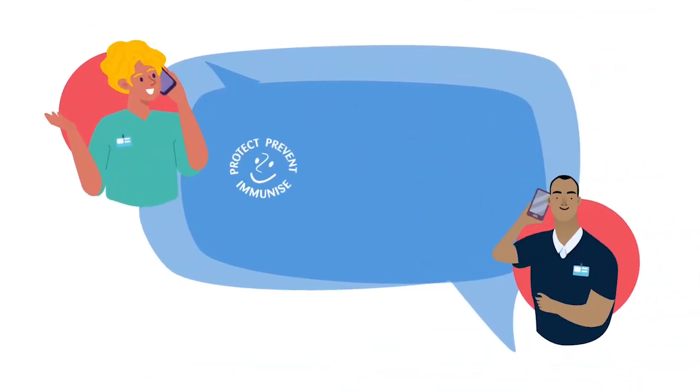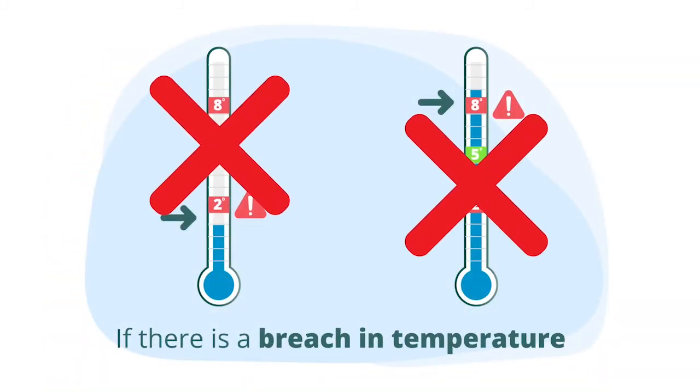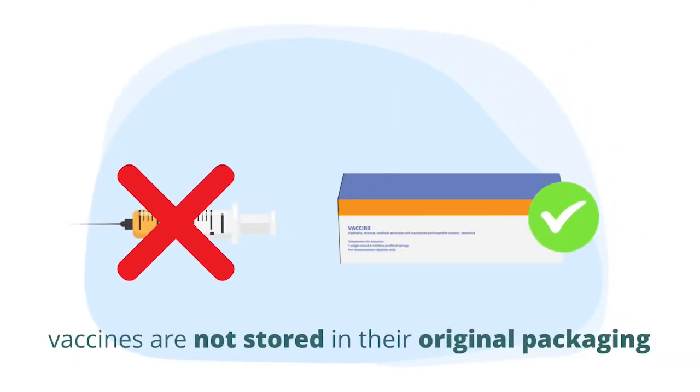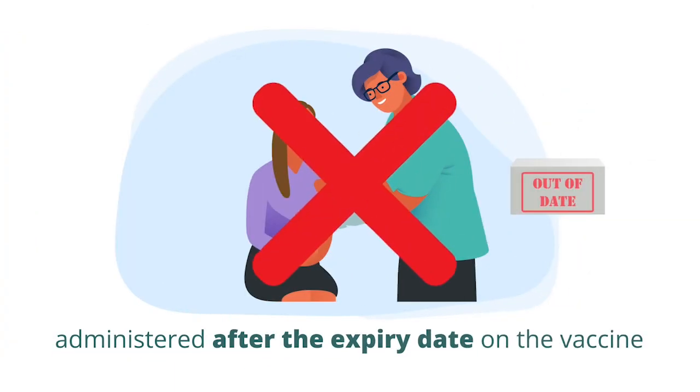There are three occasions when you must contact the National Immunisation Office: if there is a breach in temperature, if the vaccines are not stored in their original packaging, and if they are administered to a person after the expiry date on the vaccine.